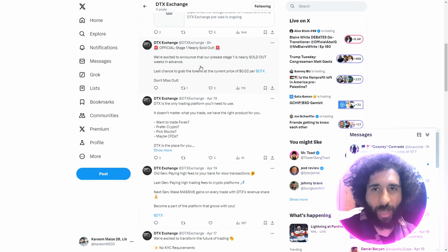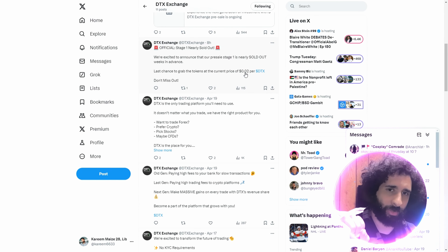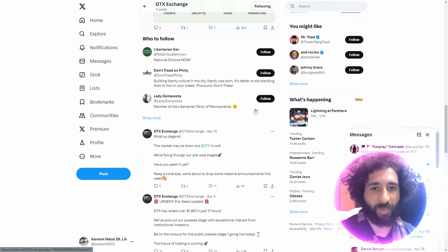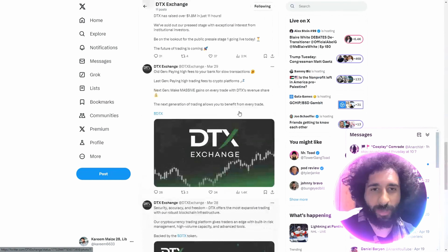Official stage one is nearly sold out — last chance to grab the tokens at a price of $0.02 per DTX. You can diversify your assets with features including securities, advanced tools, and educational resources.